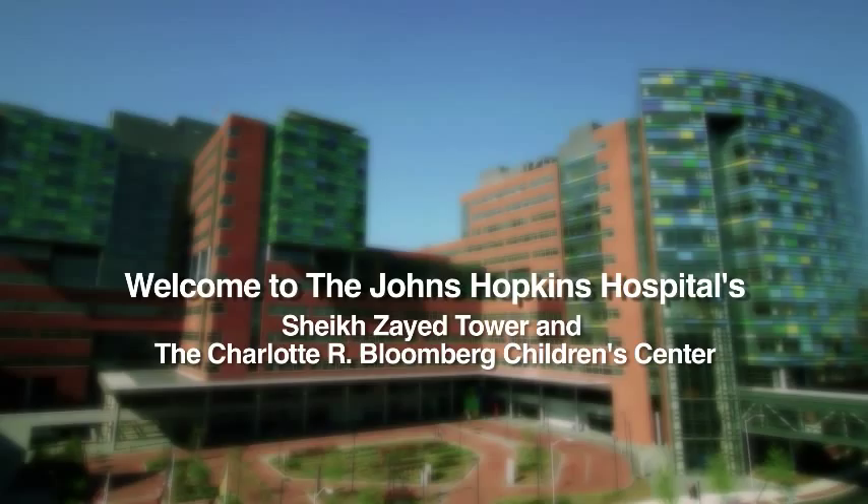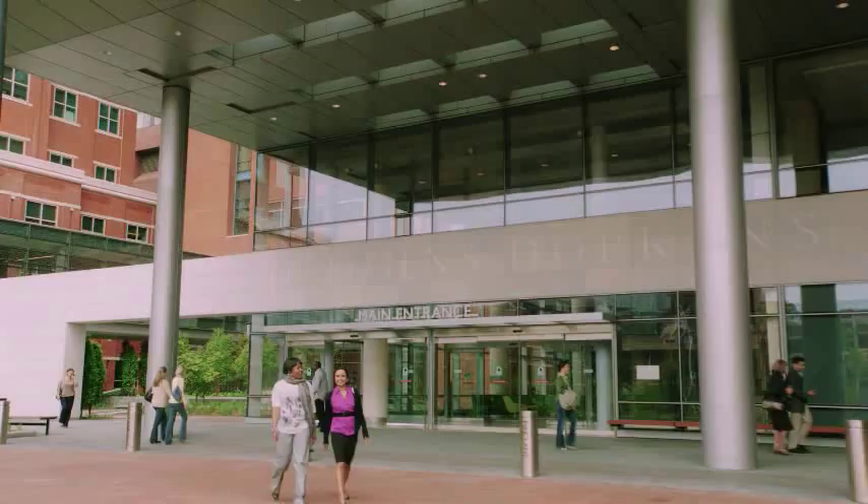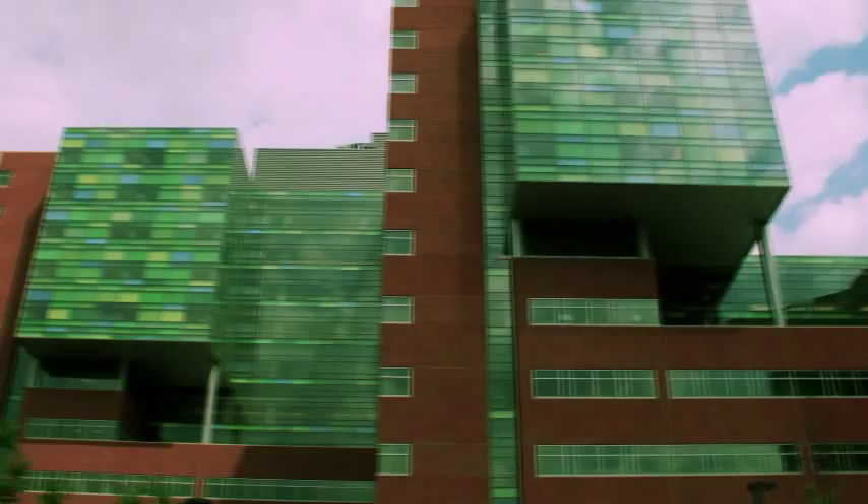Welcome to the hospital that pushes the boundaries of medical possibilities, comfort, and convenience. The Johns Hopkins Hospital's new Sheikh Zayed Tower and the Charlotte R. Bloomberg Children's Center.